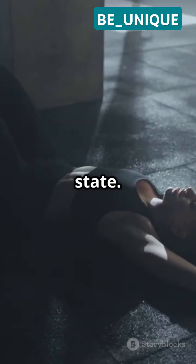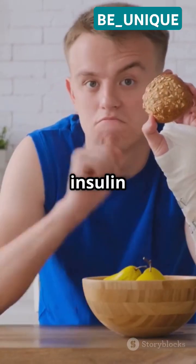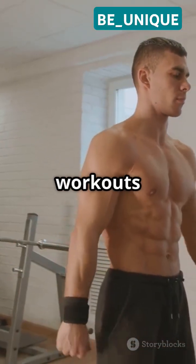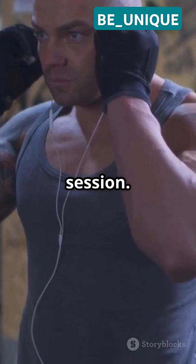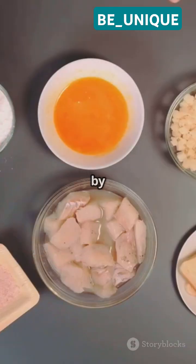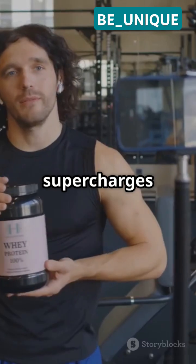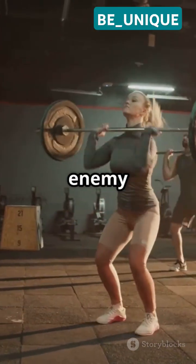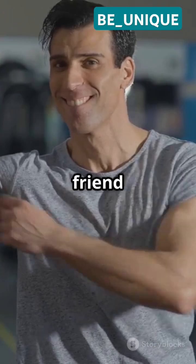This keeps you in a muscle-building state. Lastly, insulin helps your muscles store glycogen, which refills your energy after workouts so you're ready to crush your next session. The best part — you can naturally boost insulin after workouts by eating carbs and protein together. This supercharges muscle repair and growth. So insulin isn't the enemy; it's your muscle-building friend when used right.